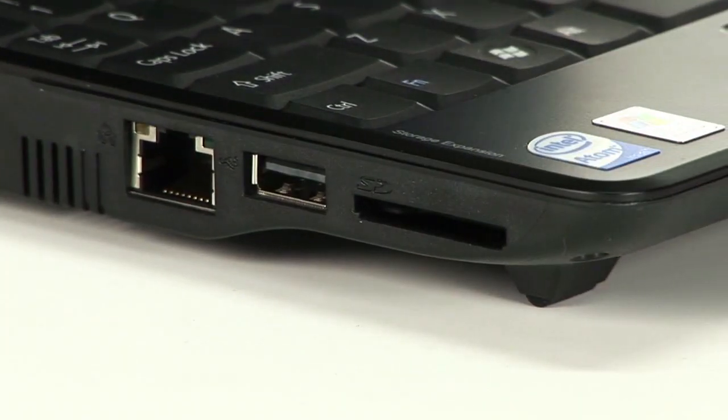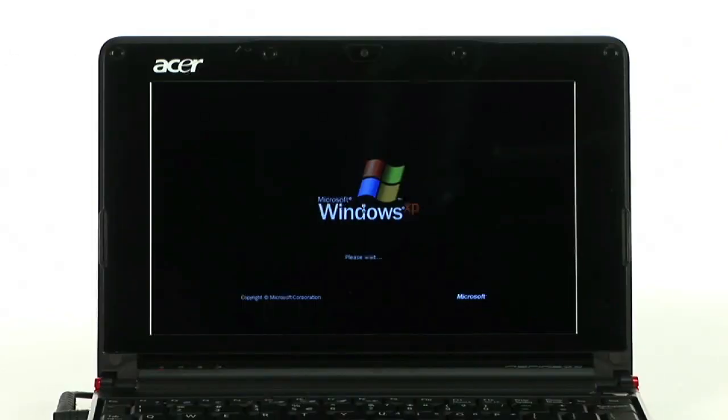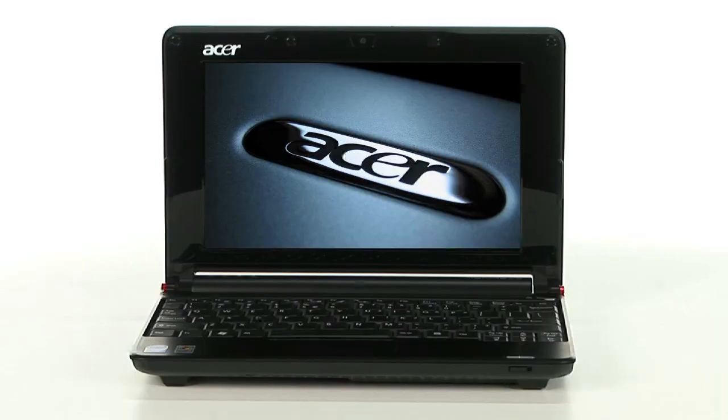What makes this netbook different from all the rest is its size. Weighing 2.2 pounds, it supports an 8.9-inch screen, making this netbook easy to handle while traveling on a plane, car, or in a classroom. It's the Acer Aspire 1 A150 at an affordable price, available on buy.com today.